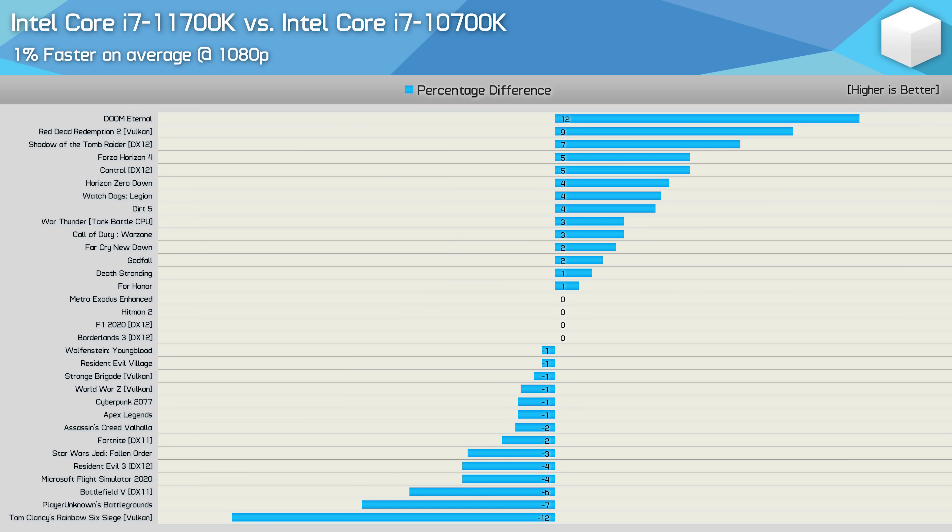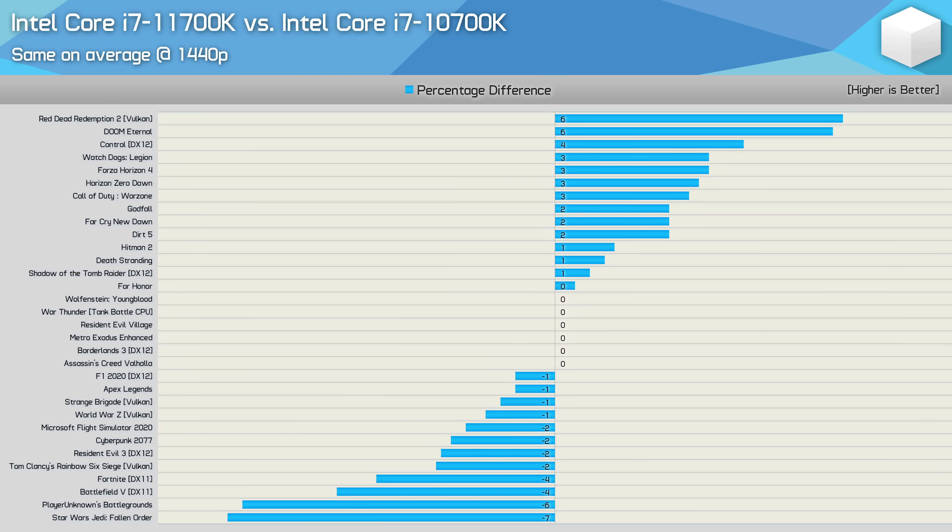For those wondering how the 11700K stacks up against the 10700K, there are a few decent wins for either chip, with the end result being a mere 1% advantage in favour of the 11700K — basically the same. This aligns with my day one review comparing the 11900K and 10700K, where the 11900K was just 4% faster on average using a 10-game sample with the RTX 3090 and DDR4-3200 CL14. At 1440p it's a tie: the 11700K was up to 6% faster but also up to 7% slower across the 32-game sample. Essentially, the newer 11th-gen architecture improves performance in some areas while increased latency hurts it in others.